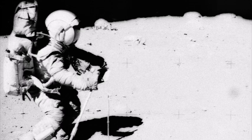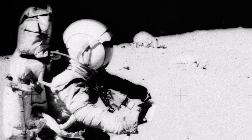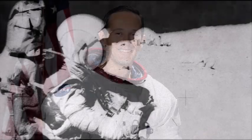Astronaut John W. Young, Commander of the Apollo 16 Lunar Landing Mission, is photographed collecting lunar samples near North Ray Crater during the 3rd Apollo 16 Extravehicular Activity, EVA-3, at the Descartes Landing Site. This picture was taken by Astronaut Charles M. Duke Jr., Lunar Module Pilot.